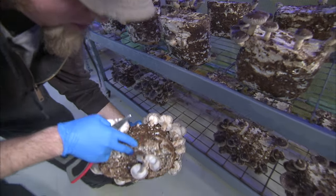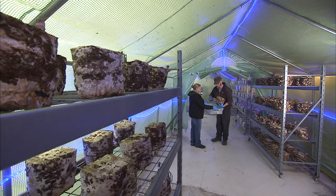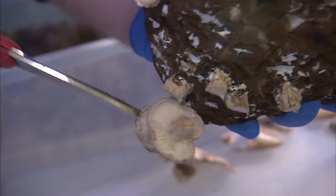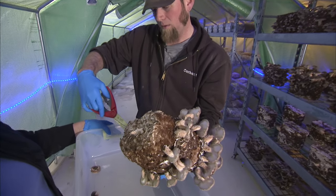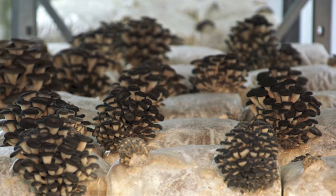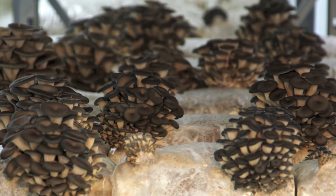I just learned it by reading books, reading on the internet, and then taking the stuff that I've read and putting it into practice. There's a lot of science in it. I would say the art is in manipulating the conditions so that the mushroom knows it's time to fruit and will produce for us. That's kind of the art part of it.